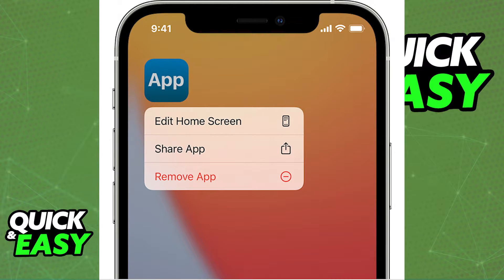As you know, to usually delete an app, all you have to do is touch and hold on the app and a drop down menu will appear. From that drop down menu, you have to select remove app and then confirm.